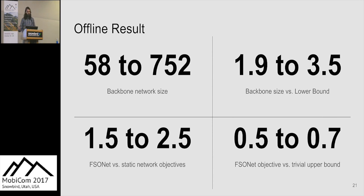In our offline results, we generated networks and observed their size and performance. For 14 cities, backbone network size ranged from 58 to 752 nodes — only two to three and a half times more than the minimum number of picocells needed to cover the area, so the backbone constraint adds modest overhead. FSONet with steerable FSOs performs one and a half to two and a half times better than a static variant with non-steerable FSOs, and achieves a ratio of 0.5 to 0.7 relative to a trivial upper bound.